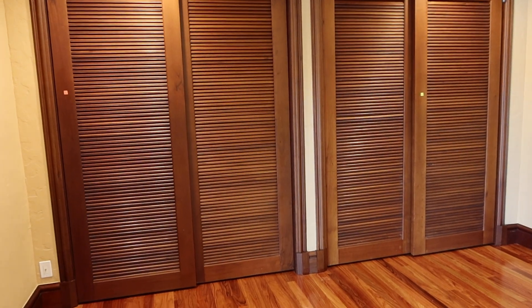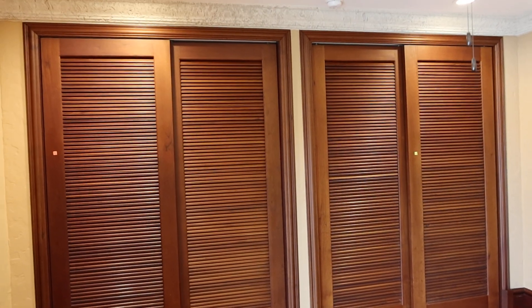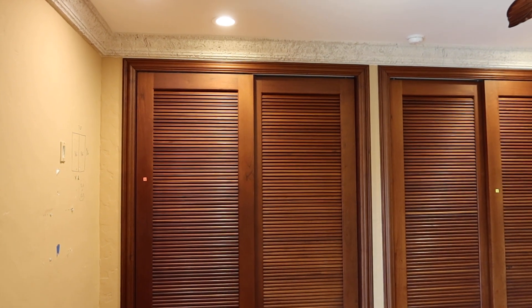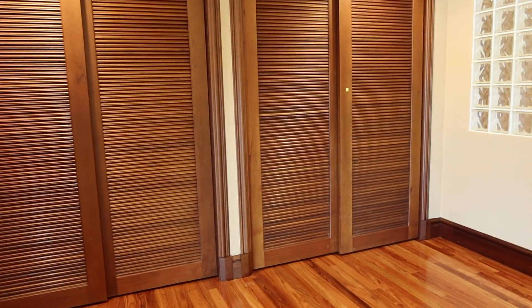These are lots 56A and 56B — another example of the beautiful craftsmanship in this house. They're mahogany slatted doors. So 56A is on the left, 56B is on the right. They're basically both identical.